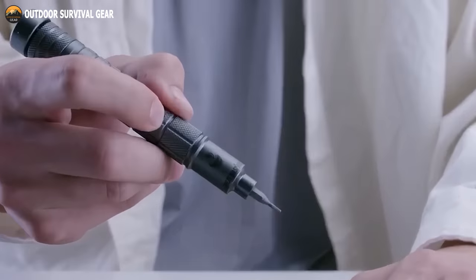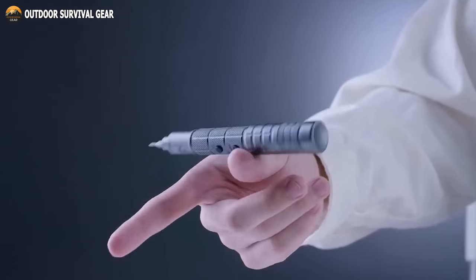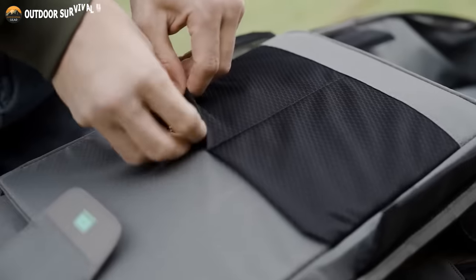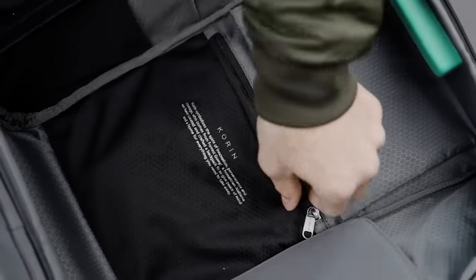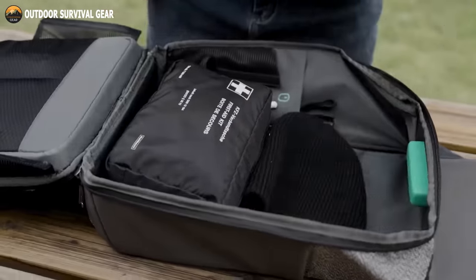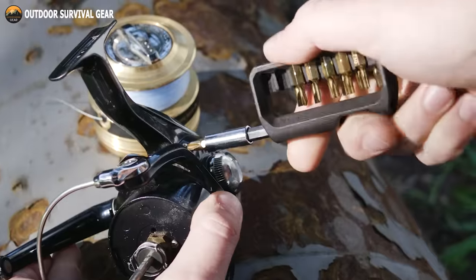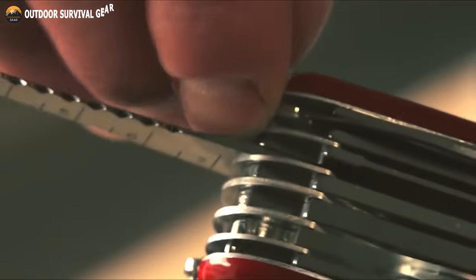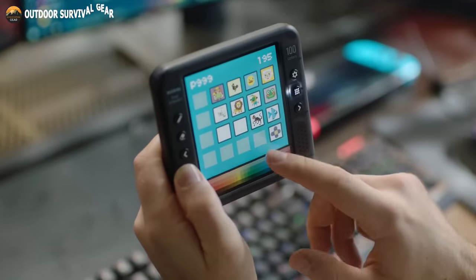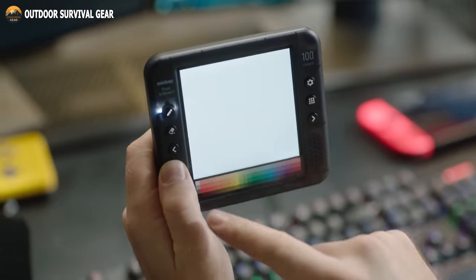EDC gadgets are compact and functional tools that enhance everyone's daily routine by offering convenience and ease of use. However, the range of products and features is constantly upgrading, which makes choosing the right EDC gear tough. So if you want to upgrade your EDC game, here we have the 50 EDC gear and gadgets that are worth buying. Without any further ado, let's dive into the video.